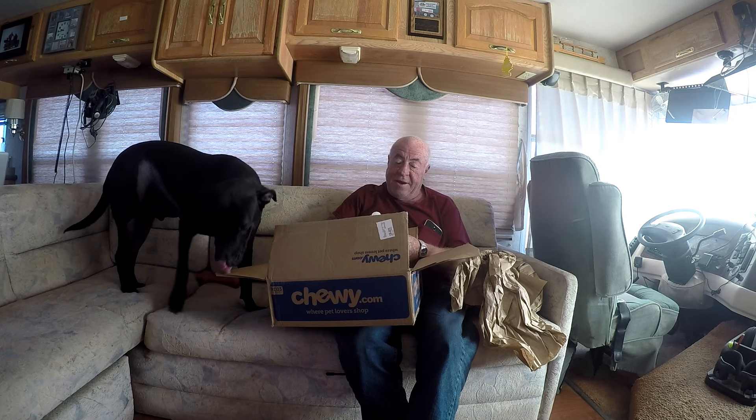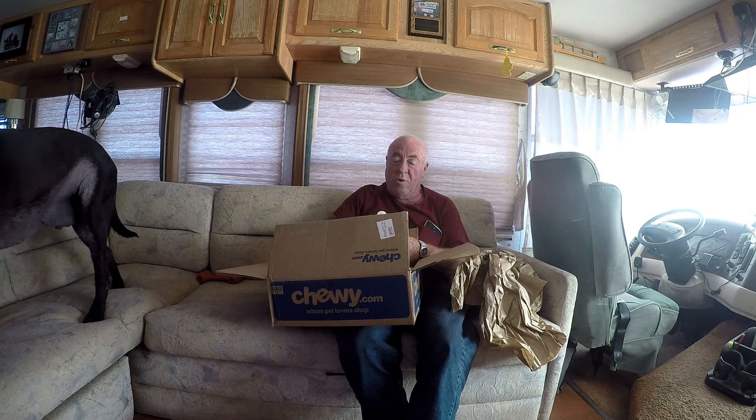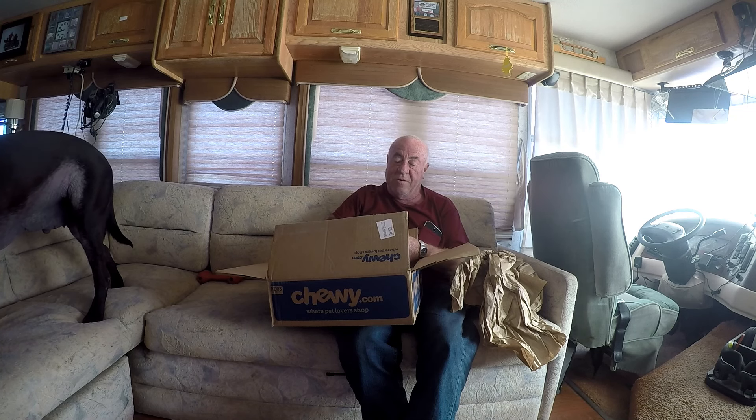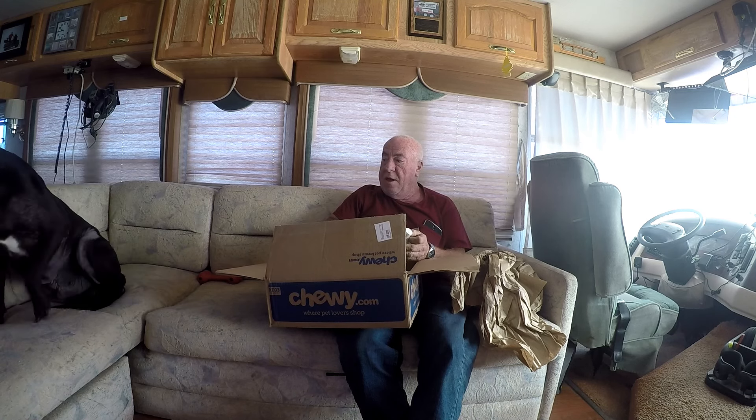Craig and I have become pretty close friends. He is a very responsible dog owner and is in love with Elvis, a very beautiful dog. He noticed that Rufus has been having some problems and has been following along with my ordeals, including the one where Rufus had to go to the vet.